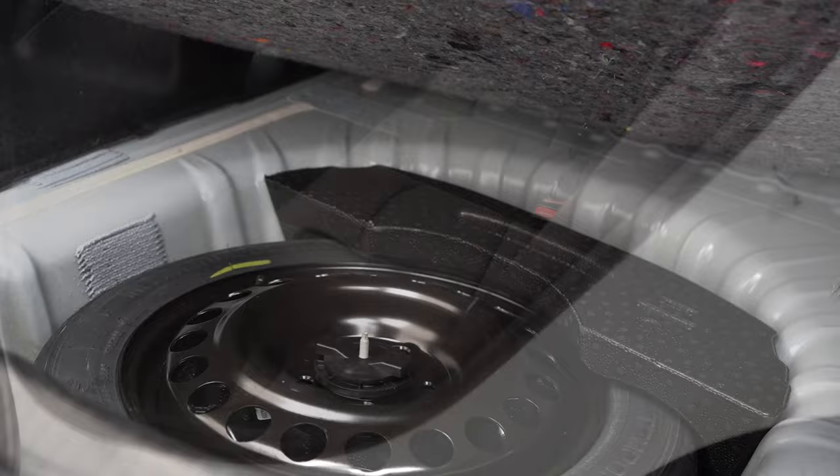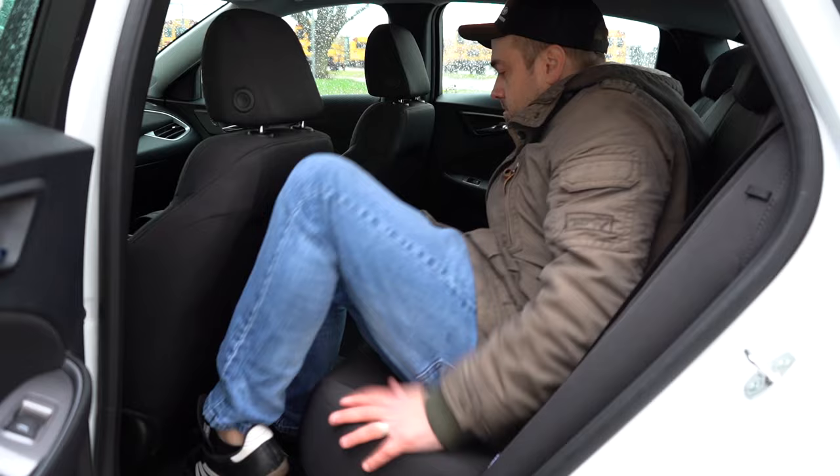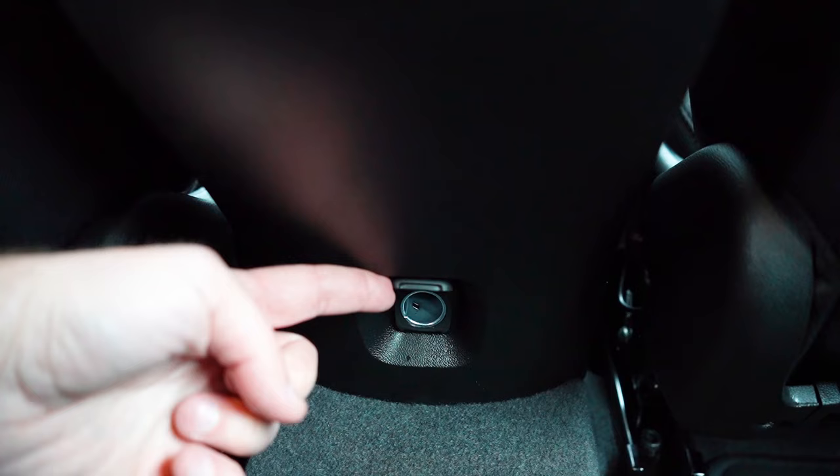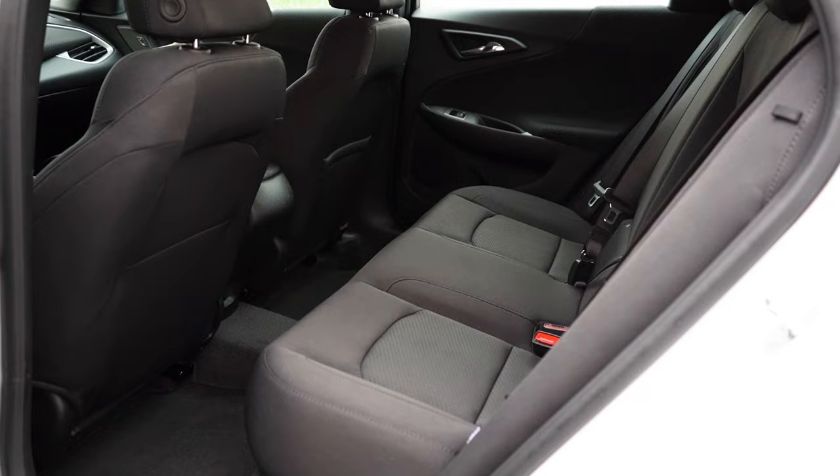Rear legroom comes in at 38.1 inches — I'm just under six feet tall and this is how much space I had in that second row. Rear ventilation comes standard on the 1LT and 2LT trim levels only. There is a rear center armrest with cup holders, again on the 1LT and 2LT. A USB charging port is available on the 2LT trim level only, and a 12-volt power outlet comes standard across all trim levels.